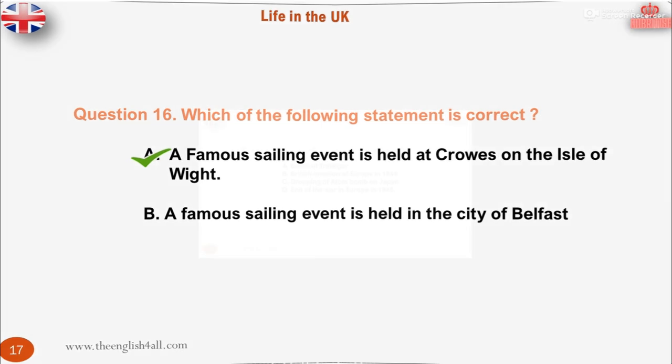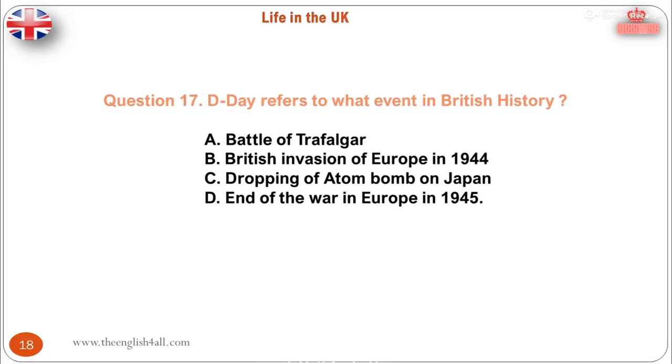Question 17. D-Day refers to what event in British history? A. Battle of Trafalgar. B. British invasion of Europe in 1944. C. Dropping of atom bomb on Japan. D. End of the war in Europe in 1945. The correct answer is: British invasion of Europe in 1944. D-Day refers to the Allied invasion of Europe on 6 June 1944, which took place on the beaches of Normandy in France.